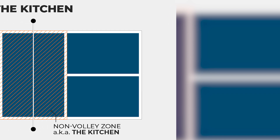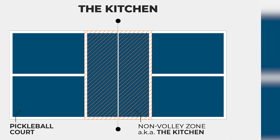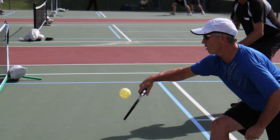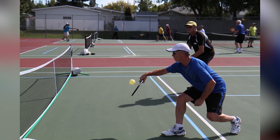Non-volley Zone — Kitchen. Players cannot volley the ball in the air from within the non-volley zone, which includes the kitchen area. This rule prevents players from dominating the net with smashes, encouraging dinking rallies and strategy.